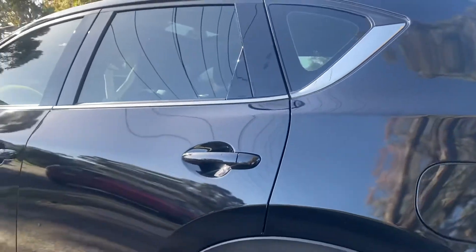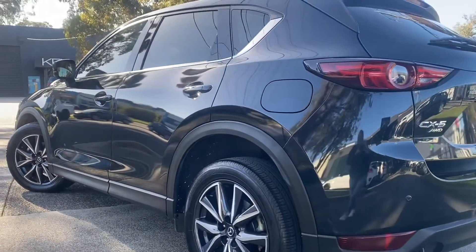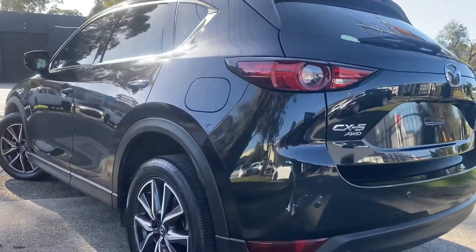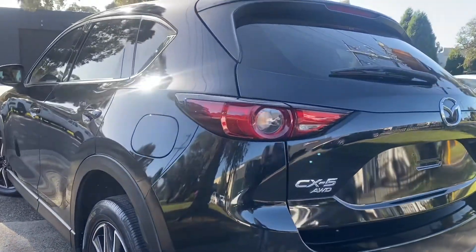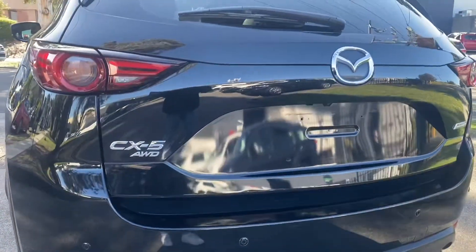Ticking all the boxes, let me take you through some features. You've got your full leather interior, heated seats, satellite navigation, reversing camera, rear climate control, cruise control and keyless start as well — which makes this a perfect family car.